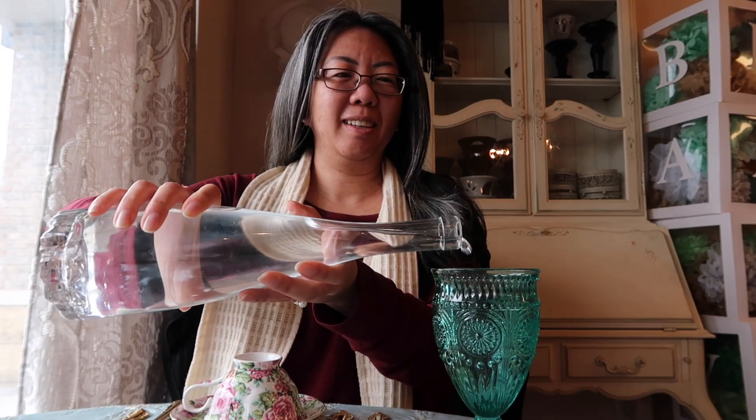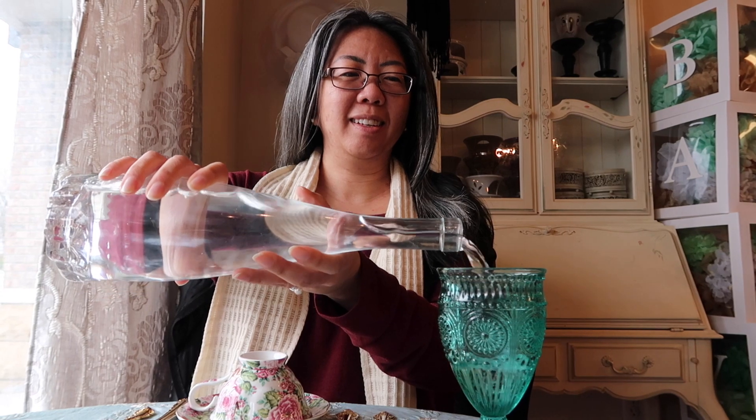They also give you a carafe of water. Instead of it just being plain, they've added a dried fruit flavor they make in-house. It gives it a little extra something.